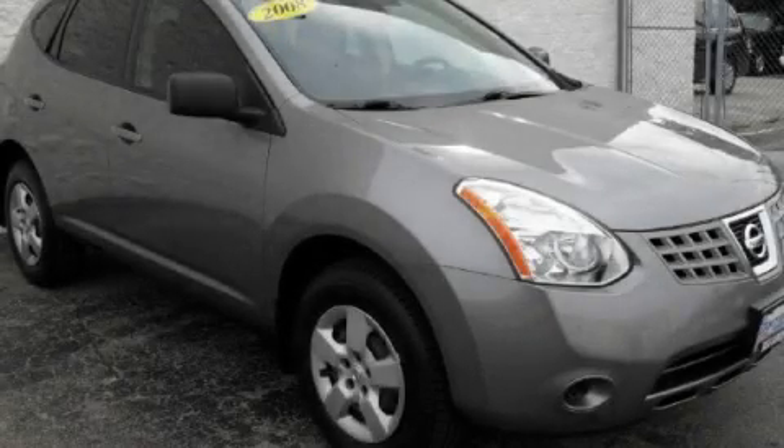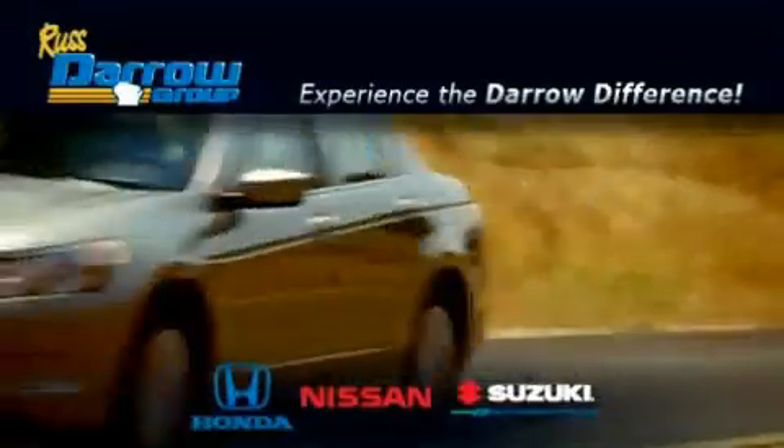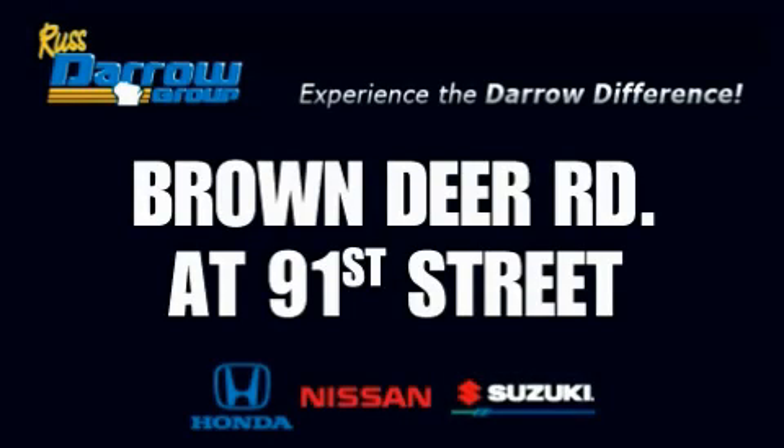This vehicle is sure to sell fast. Call and arrange your test drive today. Get the Darrow difference today, only at Rust-Aero Honda Nissan Suzuki. Rust-Aero.